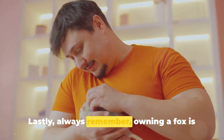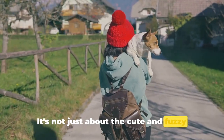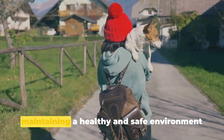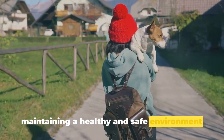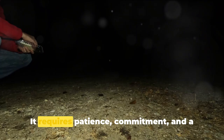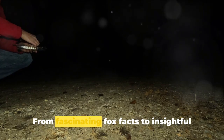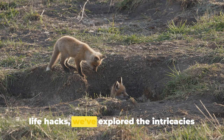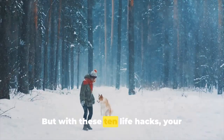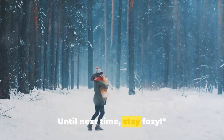Lastly, always remember — owning a fox is a long-term commitment. It's not just about the cute and fuzzy moments; it's a lifetime of care and love. These final hacks revolve around maintaining a healthy and safe environment for your fox. In conclusion, owning a fox is not for the faint-hearted. It requires patience, commitment, and a deep understanding of their nature. From fascinating fox facts to insightful life hacks, we've explored the intricacies of fox ownership. But with these ten life hacks, your journey as a fox owner can definitely be a rewarding one. Until next time, stay foxy.